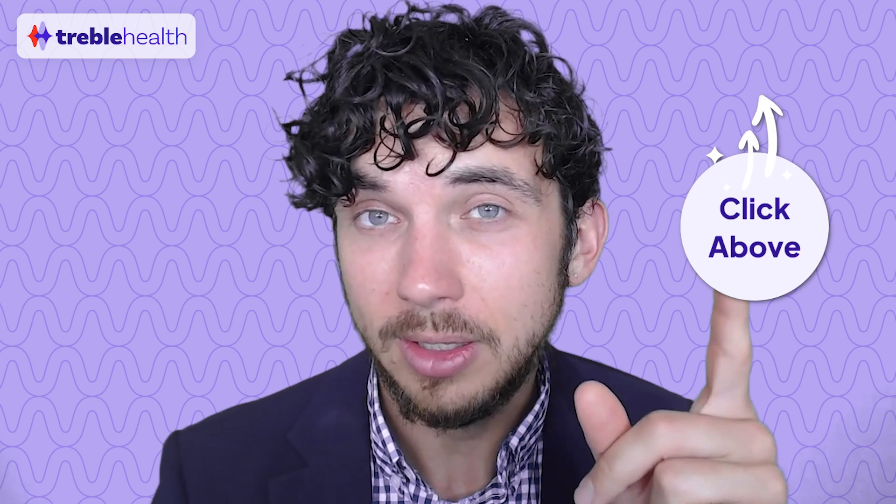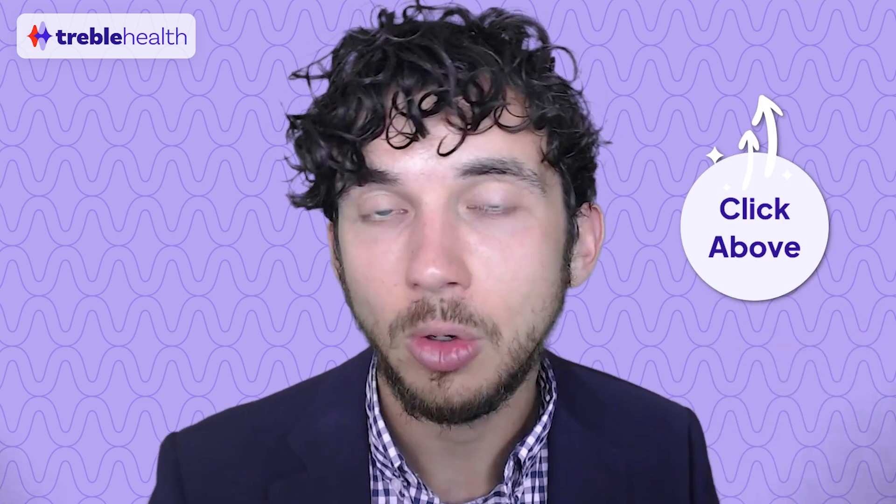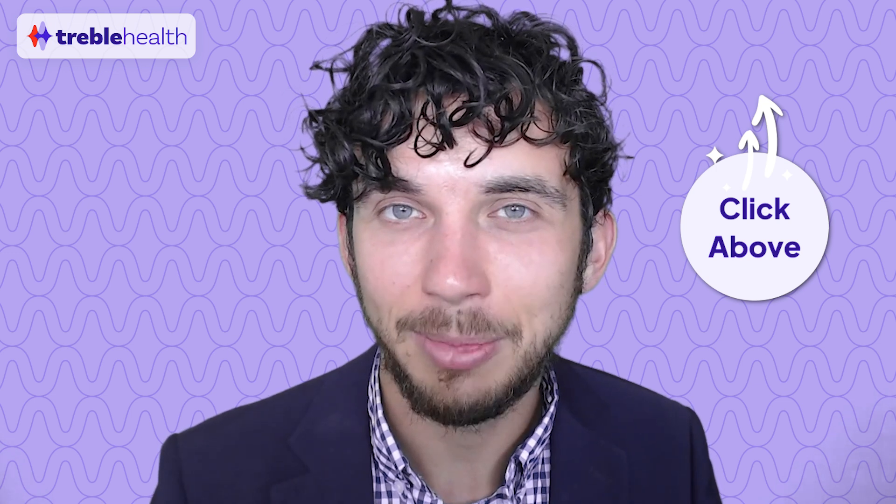Quick interruption: if you have tinnitus and are looking for solutions, maybe you've tried some things on your own but your results haven't been so great — I'd really recommend speaking with an expert or specialist. At Treble Health, we offer a free consultation with a member of our team. There's a link to schedule a video consultation with us. Now back to the episode.